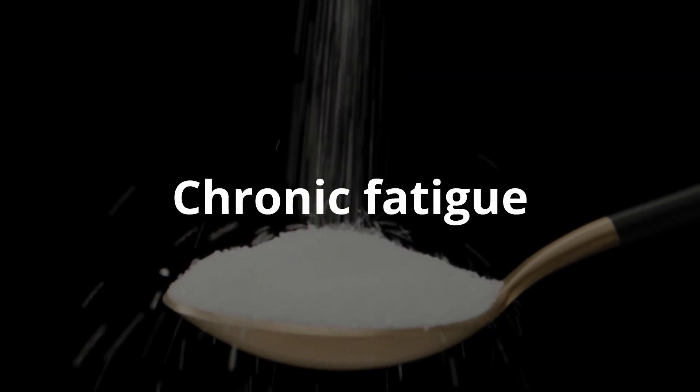Chronic fatigue is a sign that is not usually taken seriously. The feeling of fatigue does not recede even after a good night's sleep, and this is an alarming symptom of developing certain pathologies, among which is type 2 diabetes mellitus. When glucose enters the blood, the blood sugar level rises sharply and insulin lowers it. During this time, people with diabetes feel tired and sleepy.